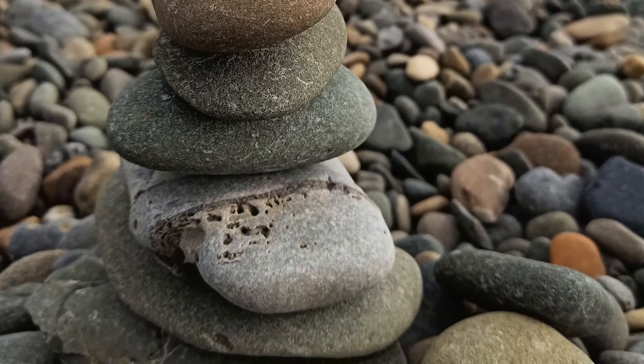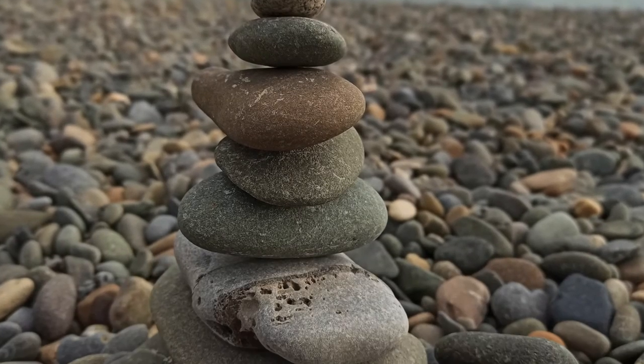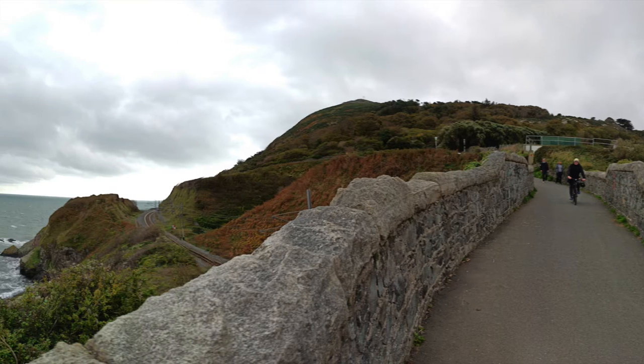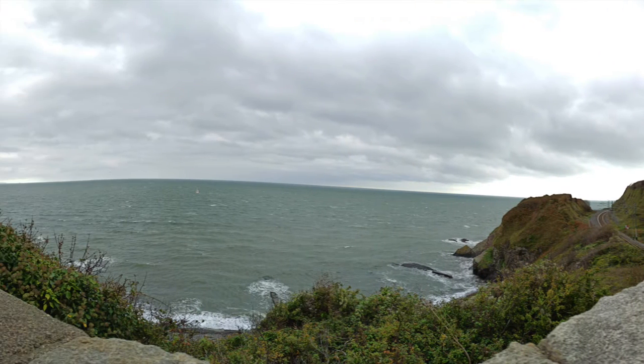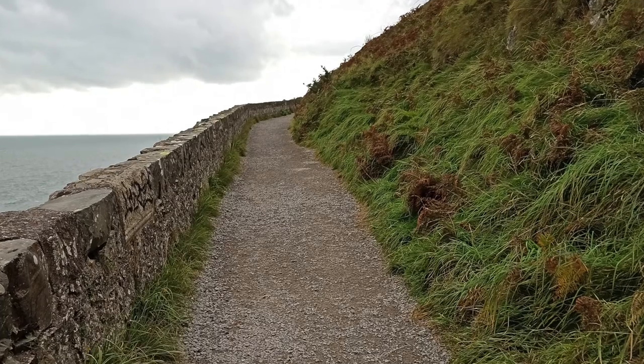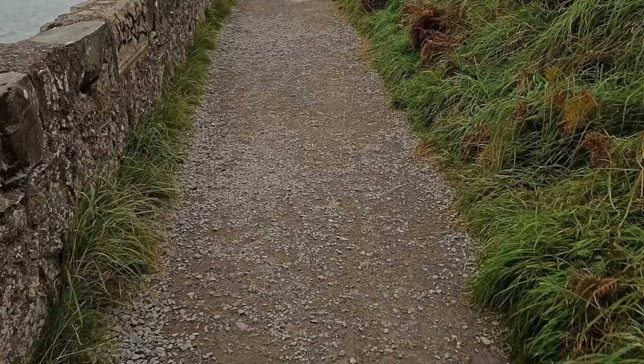Bray is only 19 kilometers south of Dublin and is reached by DART train or bus. There is a cliff walk that goes from Bray to Greystones and is one of the most popular attractions Bray has to offer.